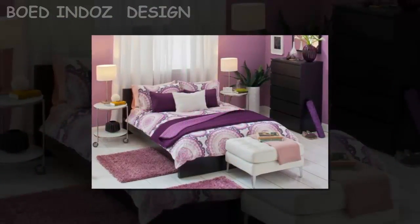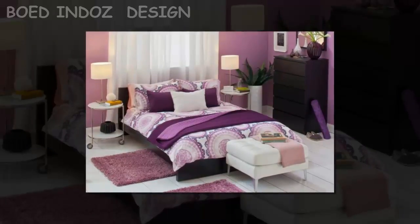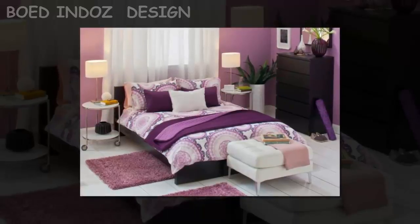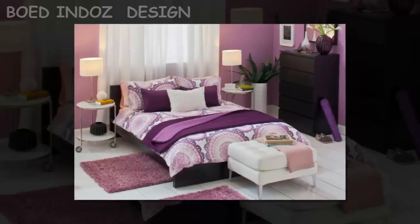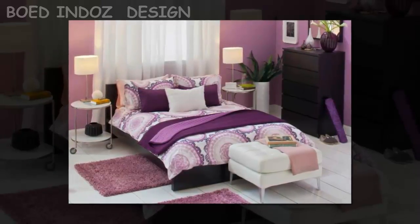5 Tips for Decorating a Girl's Bedroom. A place where they can not only sleep, but dream. What better way to help your child's dreams come true than by surrounding them with their favorite things? Bedroom ideas for girls can be both a fun and rewarding experience for both of you. Here are 5 simple tips to get you started in the right direction.